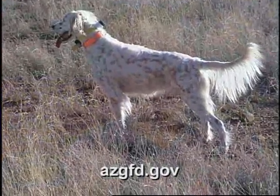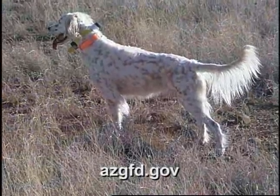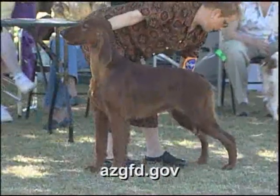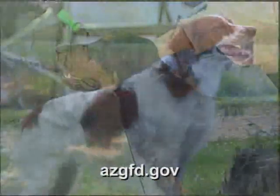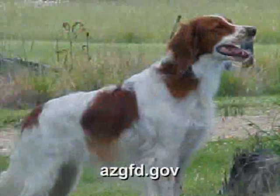The three most common setters found in Arizona are the English Setter, the Irish Setter, and the Gordon Setter. The American Kennel Club also recognizes the Irish Red and White Setter in the sporting dog category.